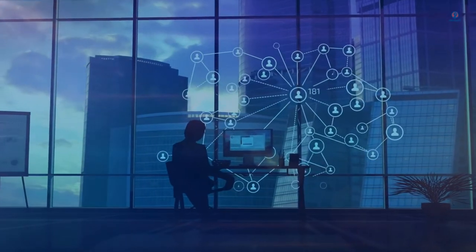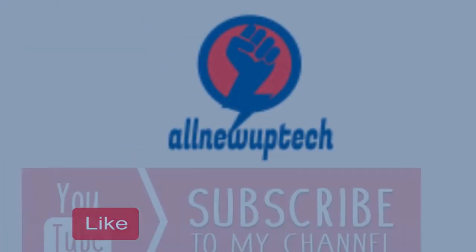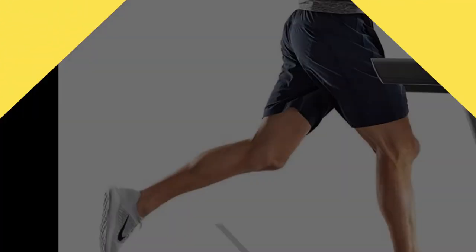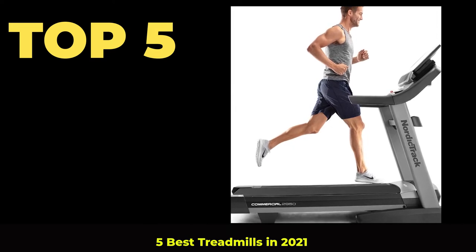Welcome to my channel. Select your best products — all new tech. Like, subscribe, unlock bell icon. Top 5 Best Treadmills in 2021.